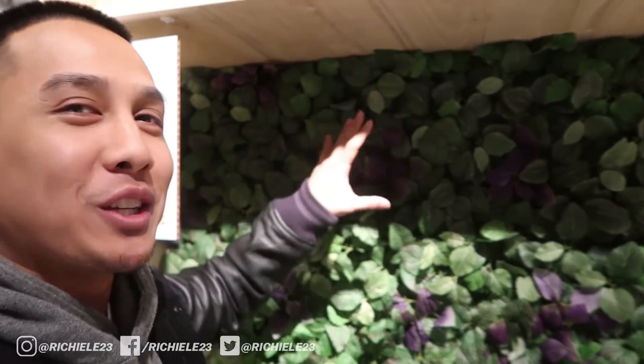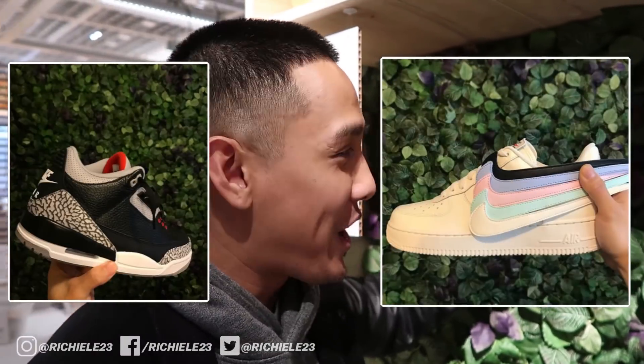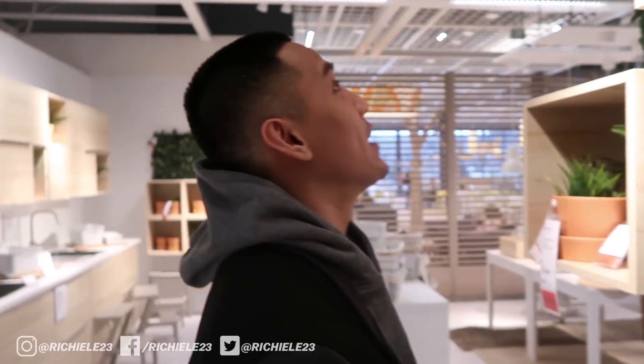You guys already know this background — it's been posted a couple times on Richie's Instagram page. IKEA, when it comes to cool ivy-like backdrops, definitely pops right here.